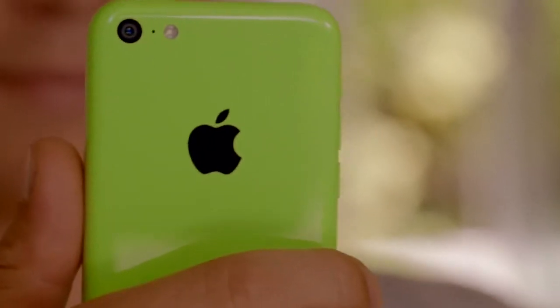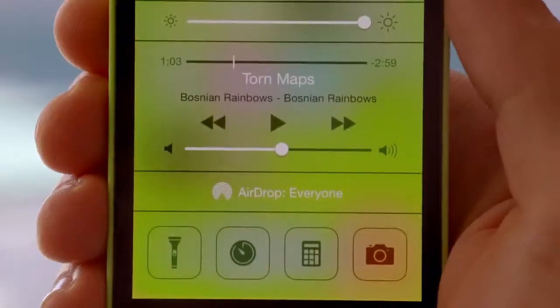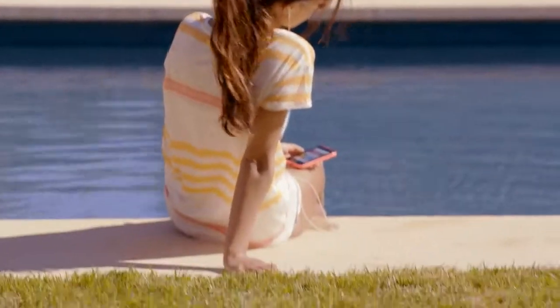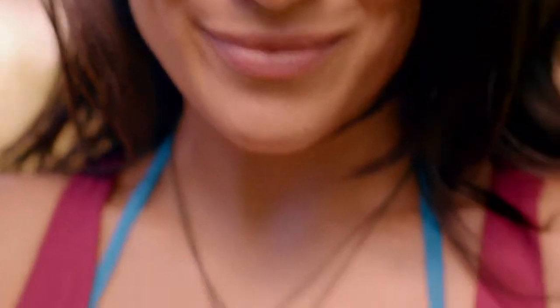Beyond that, it comes with iOS 7, which includes new features like Control Center, AirDrop and iTunes Radio. Combined with a ton of other great features, iOS 7 creates an experience that's even simpler, more useful, and more enjoyable.